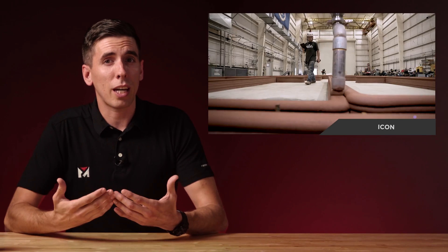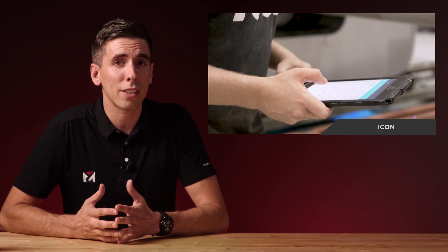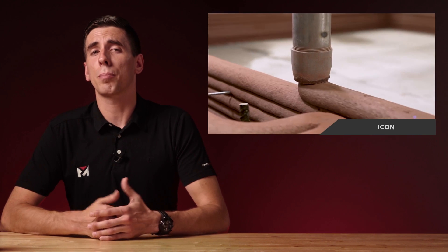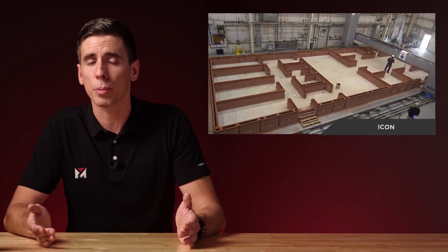On top of all this, they've also got in with all the space agencies. They've been awarded a subcontract from NASA to deliver a 3D-printed habitat known as the Mars Dune Alpha at NASA's Johnson Space Center. The 1,700-square-foot structure will simulate a realistic Mars habitat to support long-duration exploration-class space missions.